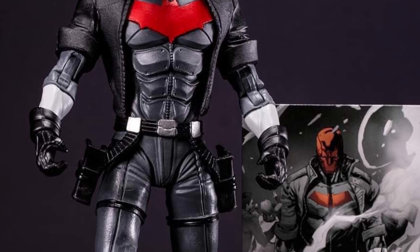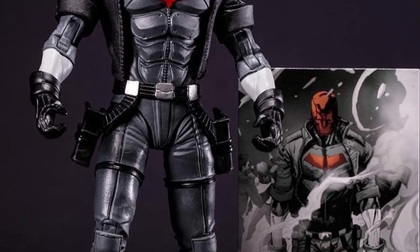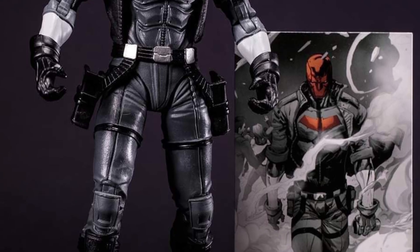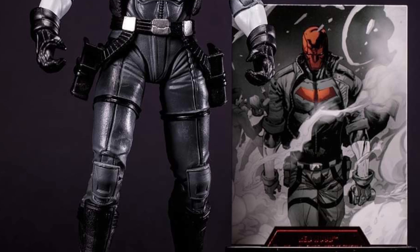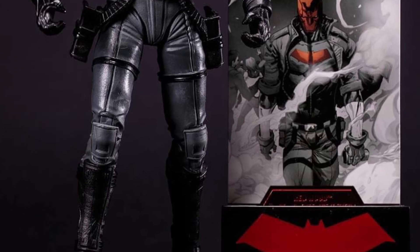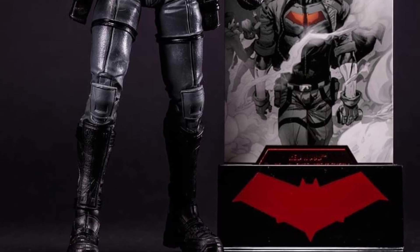Looks like it comes with some accessories there. Let us know what you guys think. I think this is well-proportioned. Face sculpt again — you can get away with Red Hood because we know McFarlane and Torrey sometimes with his face sculpts are hit or miss. This one looks like it's spot on because there's no nose, mouth, or anything like that. He's wearing a helmet, so I think he can get away with that.